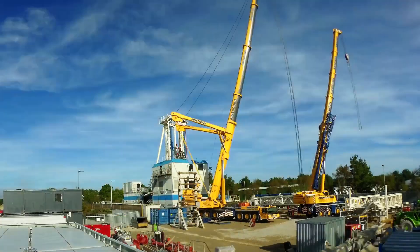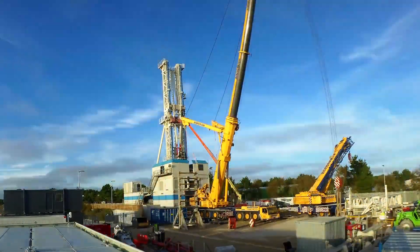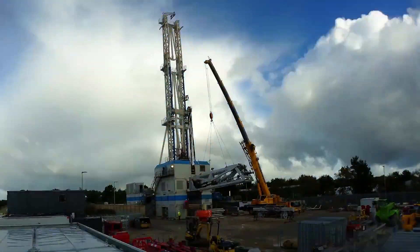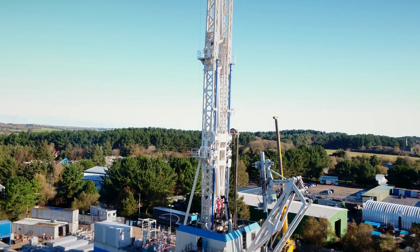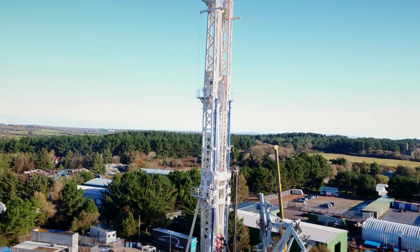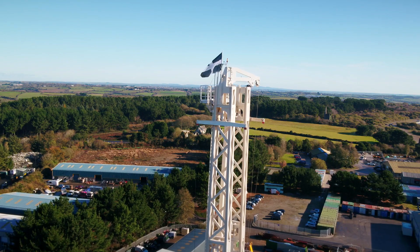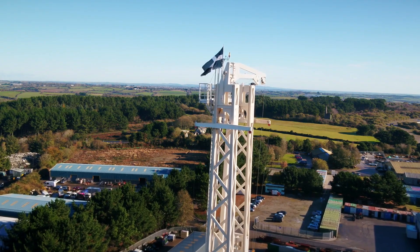This is going to be the first commercial geothermal power plant in the UK. If our concept is successful we'll be able to generate electricity to go onto the grid from here in about 2020. And if we've proved the concept, we'll hopefully be the first of several similar sites in Cornwall.